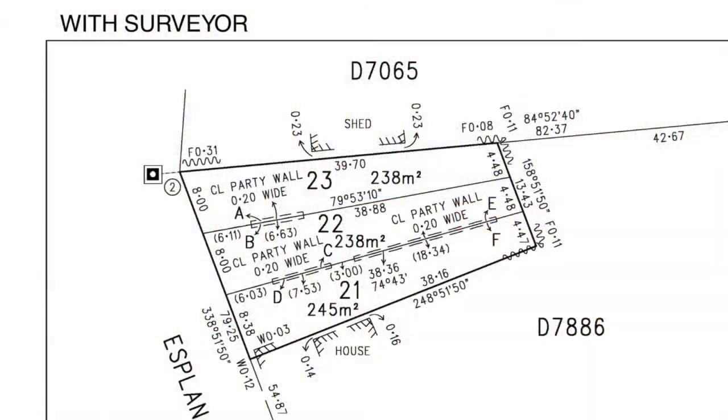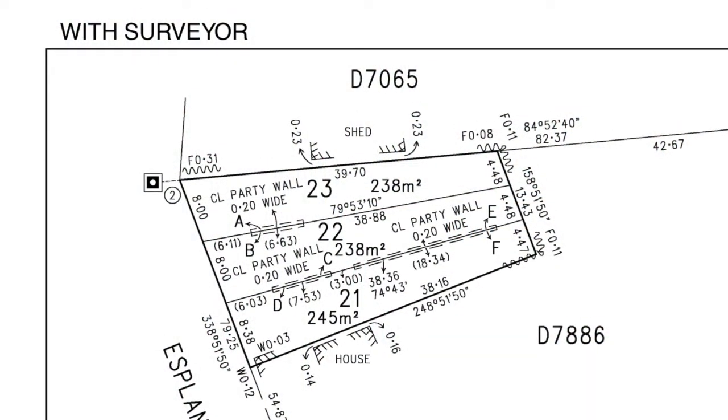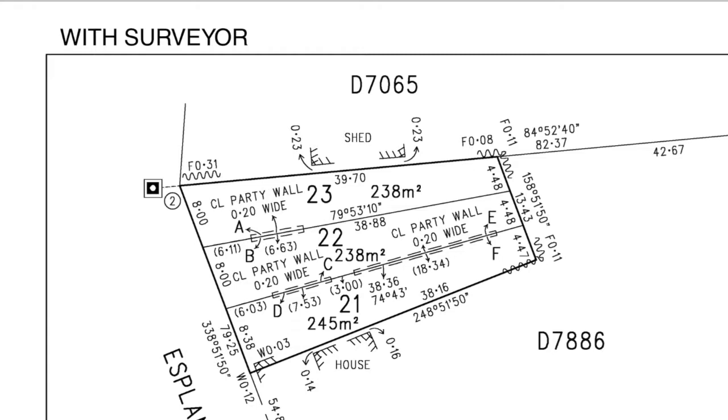The front of the site is just over 24 meters long - 24.38 meters to be exact - where we have allotment 21 at 8.38 meters wide at the front, and then allotments 22 and 23 at 8 meters wide each. At the back they're basically just over half that width, so allotments 22 and 23 are 4.48 meters wide and allotment 21 is only 4.47 meters wide at the rear. The block sizes range from 238 square meters for allotments 22 and 23, and allotment 21 is 245 square meters.